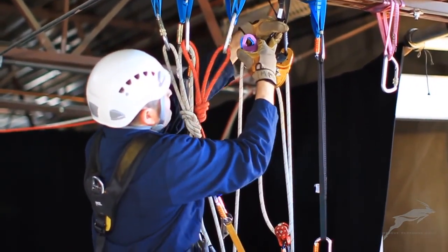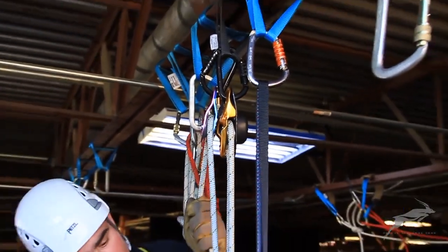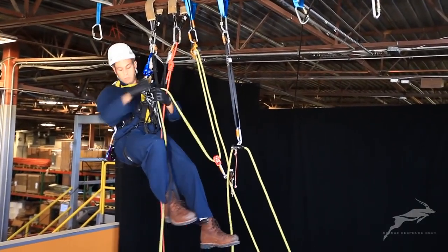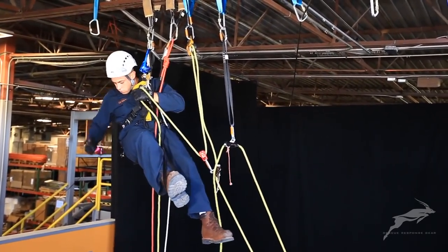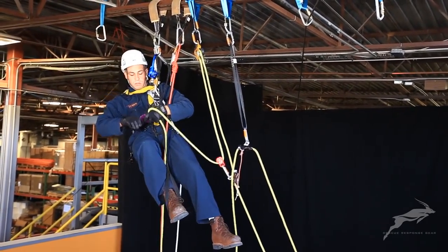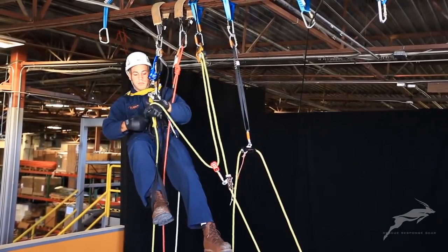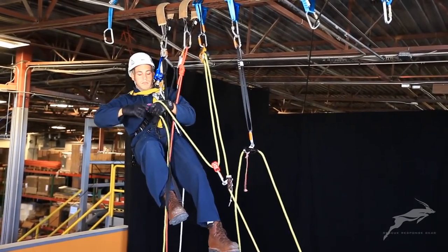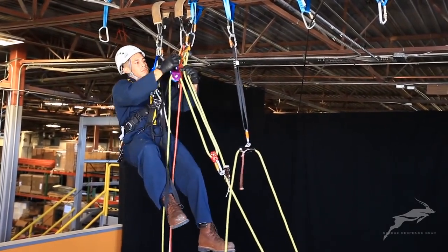Each technician uses the equipment normally carried on his harness to build a system. The technician on the right is using the Petzl Basic as a rope grab attached to the traveling pulley. The free end of the control rope is then redirected through a second pulley attached to the carabiner supporting the ID. This will allow the technician to pull downward on the haul control rope to lift the load.